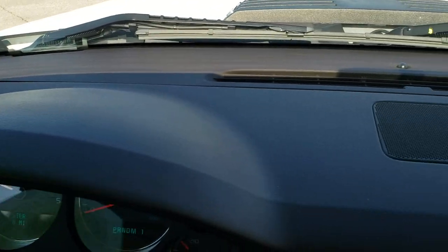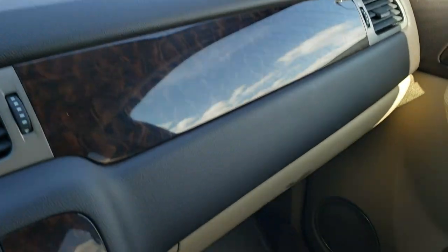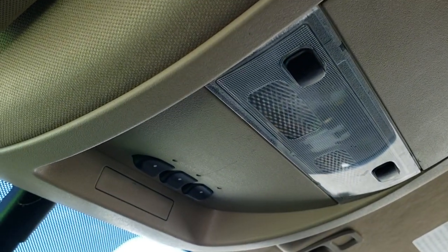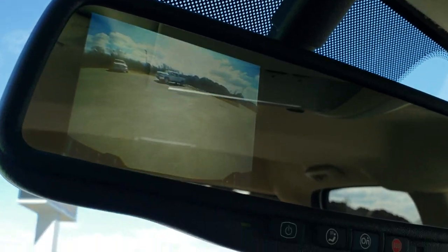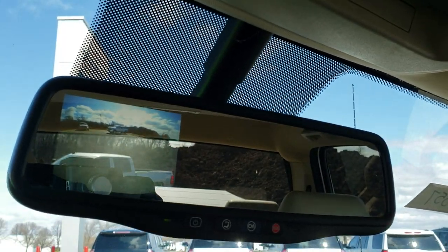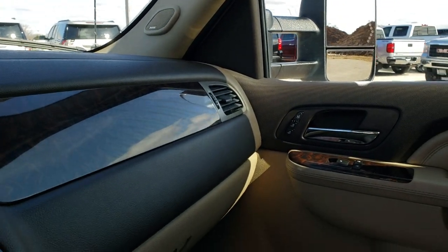I always like showing the dashes on these trucks — sometimes with dark dashes they can crack, but this one is in excellent condition. The passenger side seat has no rips or tears, and the headliner is in very nice condition with no rips or tears up there either. You get map lights and home-link buttons for your garage door, security systems, and lighting systems. There are OnStar capabilities in the mirror, and that is also where your backup camera shows up — it's actually pretty clear and high definition. We'll take a quick look at the back seats and then check out under the hood.